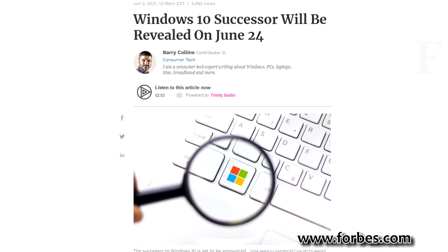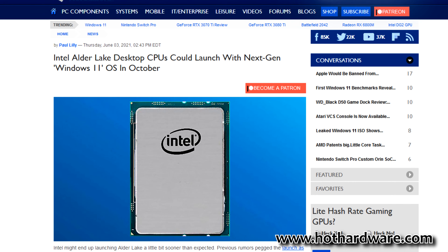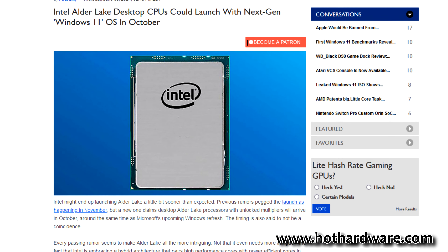Microsoft are announcing something, which will most likely be Windows 11, on the 24th of June — this Thursday — so it should be interesting to hear what they have to say. Additionally, there are rumours that Microsoft will tie Windows 11's release date in with Intel's upcoming Alder Lake release, so we'll have to wait to see whether we hear any more about that.